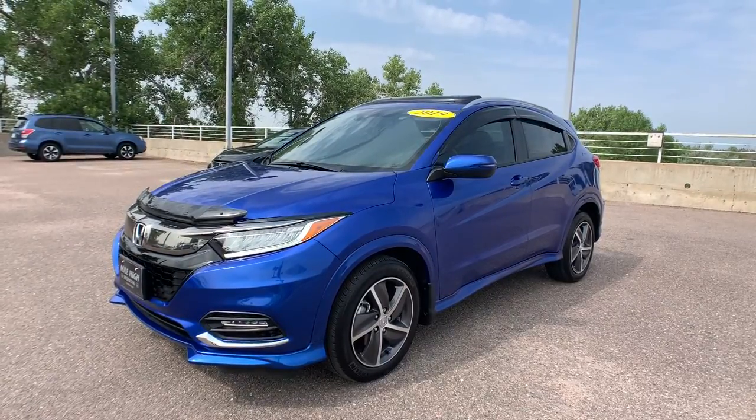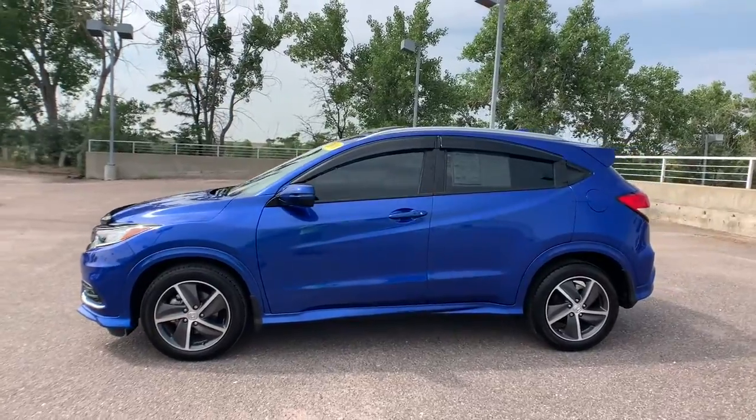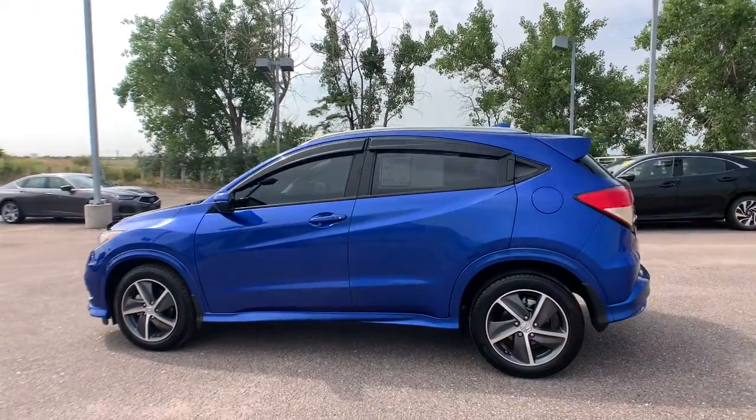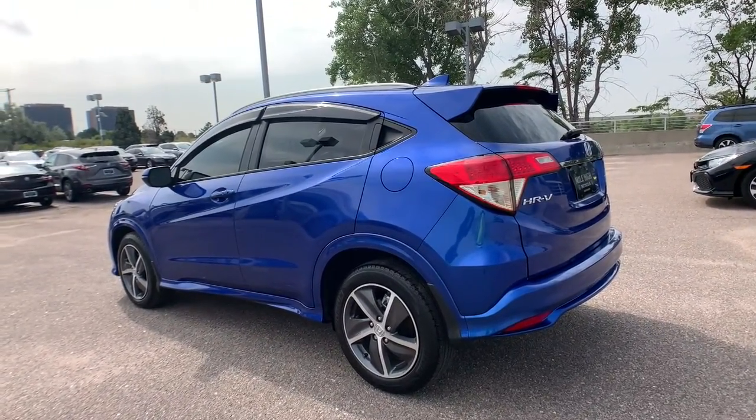Get a feel for the 2019 Honda HR-V. This vehicle still has fewer than 15,000 miles on the clock, so it won't last long. This HR-V helps you meet the demands of your busy life in comfort and style.